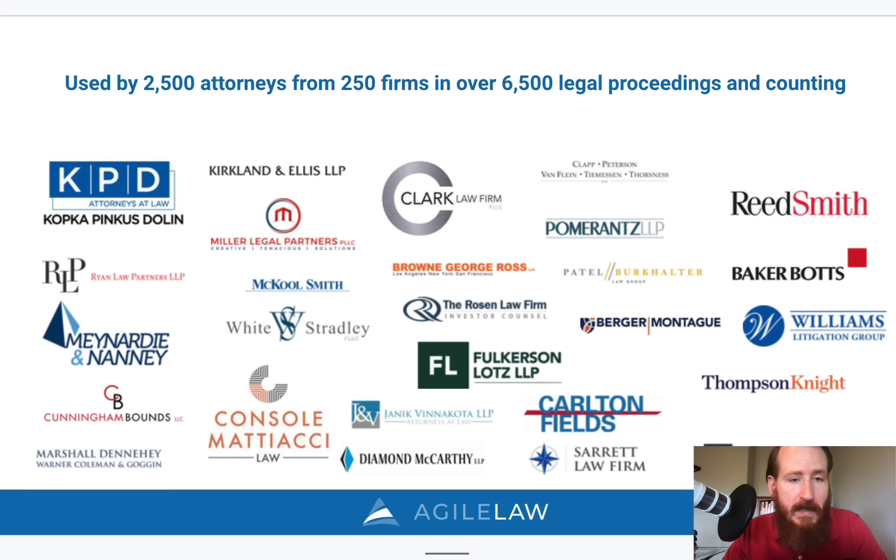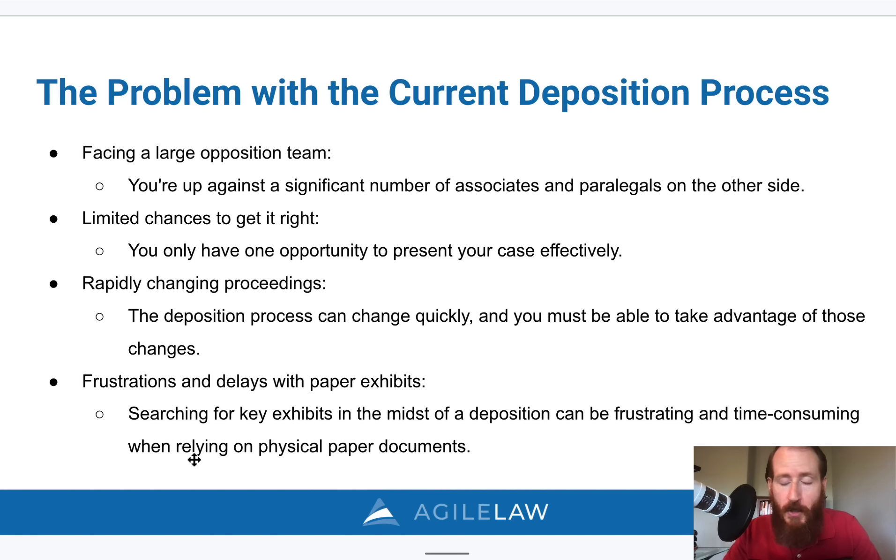Some of the problems with how you may be currently taking your depositions. One problem is you're facing a large opposition team — going up against a significant number of associates and paralegals on the other side while you're a solo attorney or only have one or two attorneys working on the case. You also have a limited chance to get it right — you only have one opportunity to present your case effectively, ask the right questions, and put the witness in a corner if you need to.